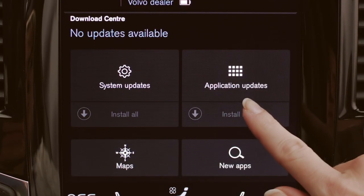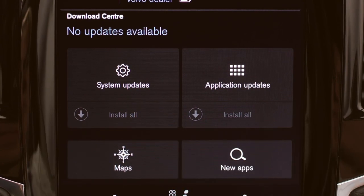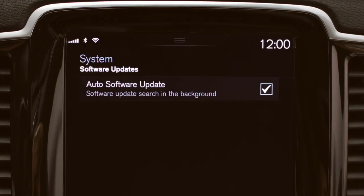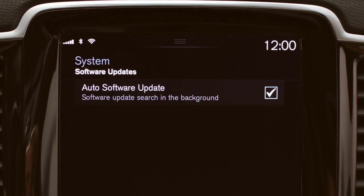Application update, map update, system software update. By using remote update services, you can be safe in the knowledge that your infotainment system Sensus Connect will always be updated with the latest features and information.